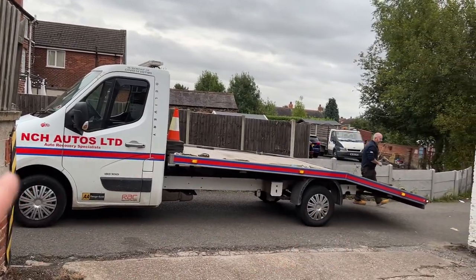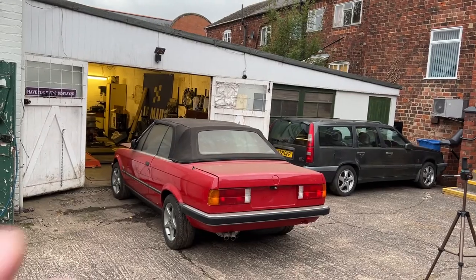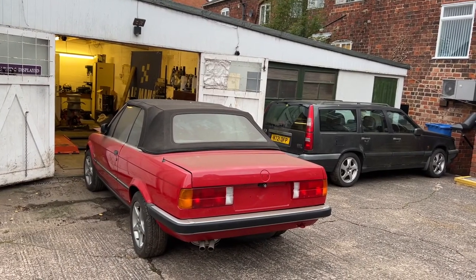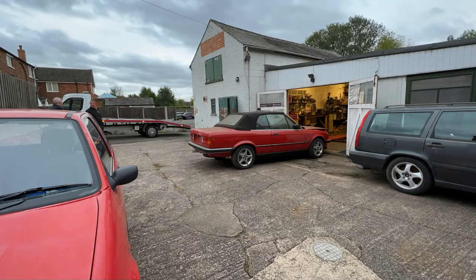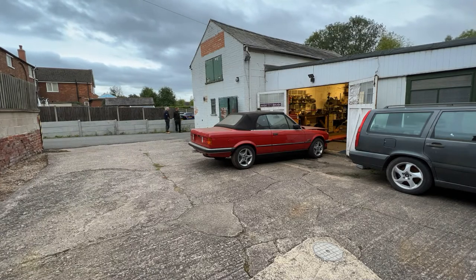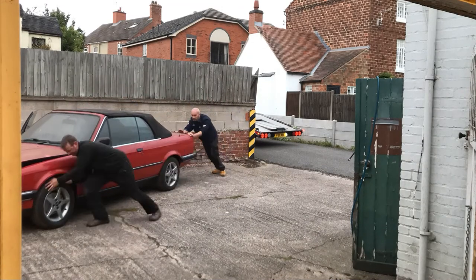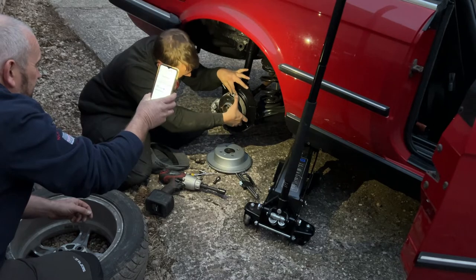Look who's here — Neil, to pick up the E30. It's finally out in the fresh air after more years than I care to remember. Next job: getting it out with no power, which is going to be slow. This hasn't quite gone as planned.